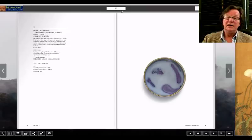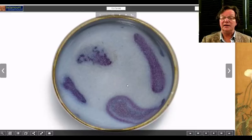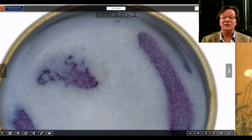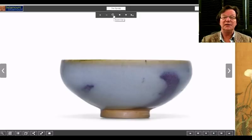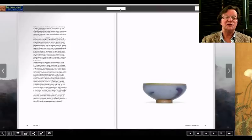Moving on to this Song Dynasty Junyao bubble bowl — a very small bowl, just a little over three inches in diameter, with a pretty big estimate of 212 to 282 thousand dollars. These are extremely rare and this is a quite fine one. The color of the ground is really well done with lots of bubbles you can actually see. Notice the lighter-colored rim where the glaze pulled back revealing the underbody. The glaze was applied and pulled down over the bowl; the top part does have some glaze but the piece is beautifully potted with a nice inward sweep at the rim.